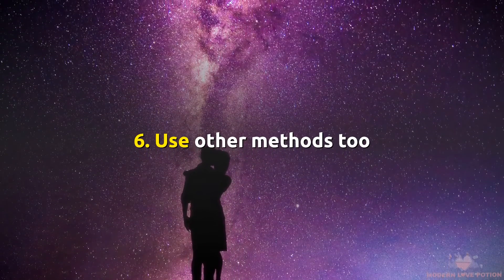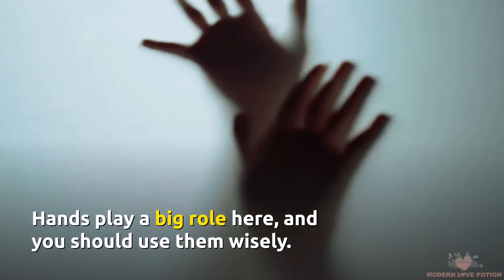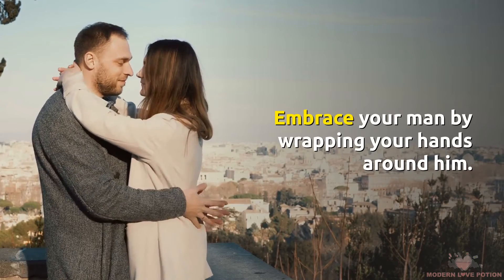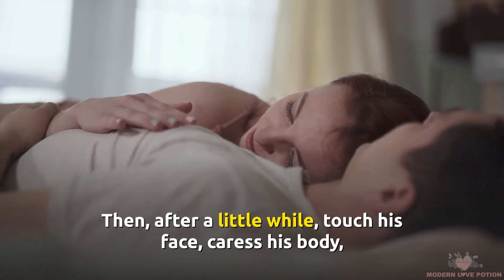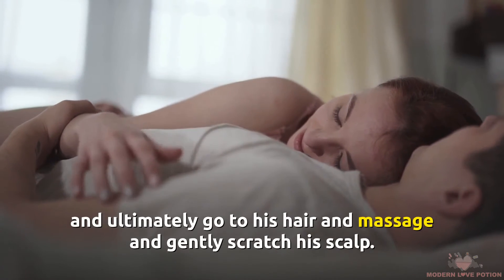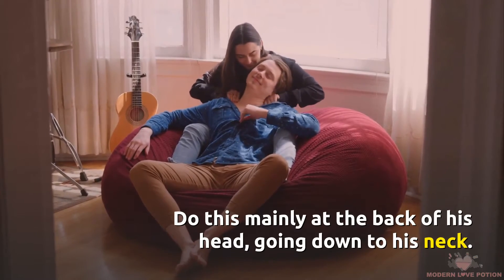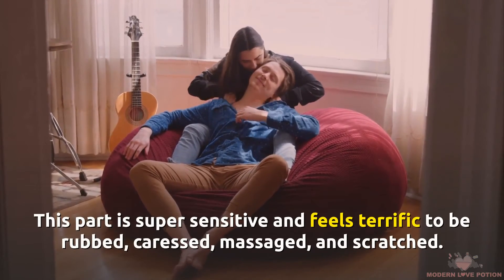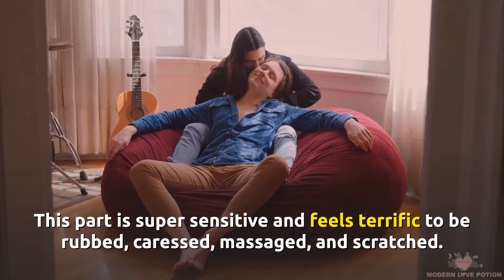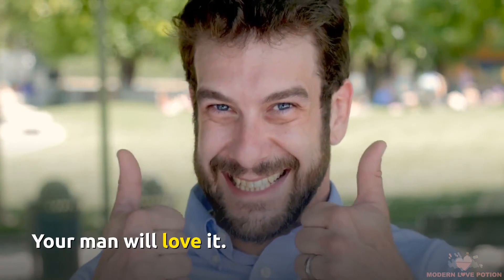Number 6: Use Other Methods Too. Kissing isn't only about the lips — hands play a big role here, and you should use them wisely. Embrace your man by wrapping your hands around him. Then, after a while, touch his face, caress his body, and ultimately go to his hair and massage and gently scratch his scalp — do this mainly at the back of his head. Go down to his neck, which is super sensitive and feels terrific to be rubbed, caressed, massaged, and scratched. Your man will love it.